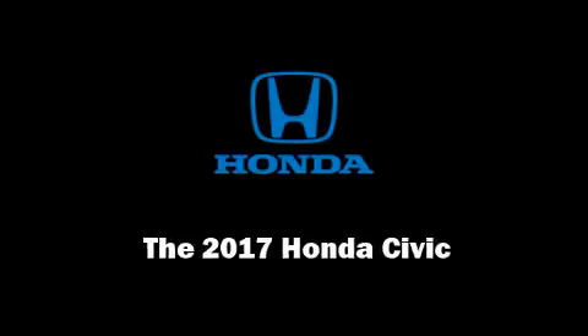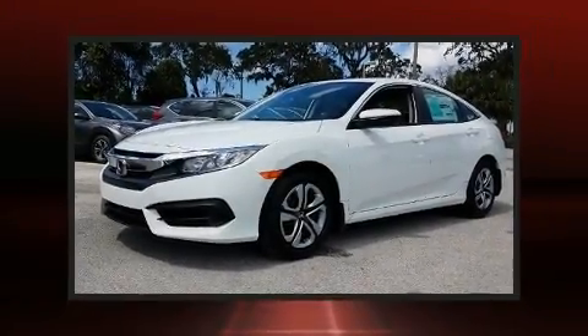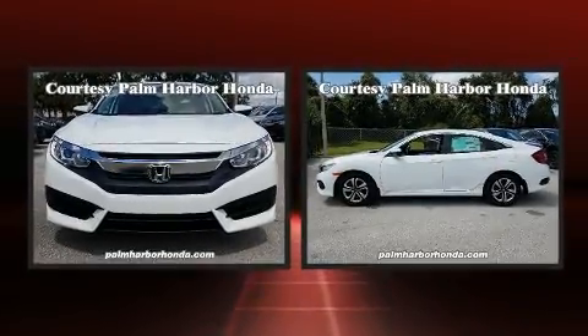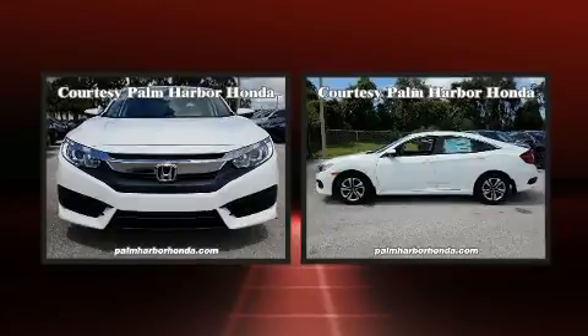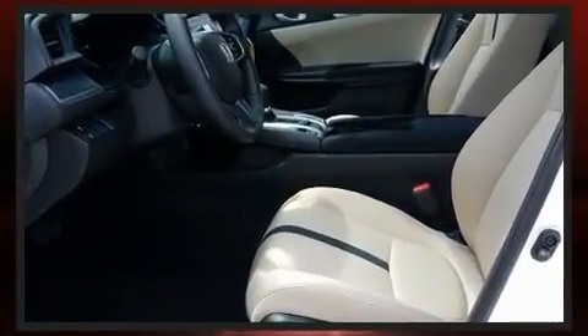Introducing the 2017 Honda Civic. This four-door, five-passenger sedan stands out among competitors in its class. Smooth gear shifts are achieved thanks to the efficient four-cylinder engine, and for added security, Dynamic Stability Control supplements the drivetrain.